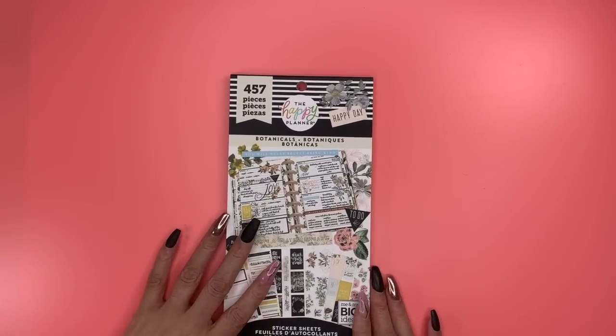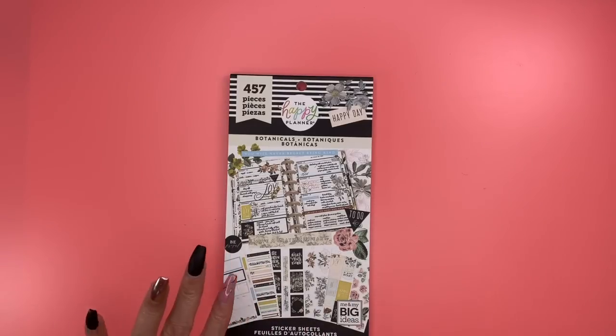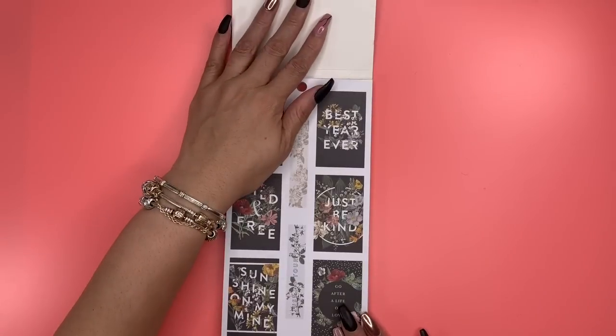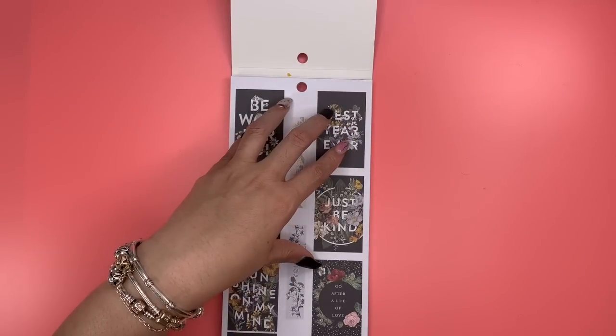I am excited about this sticker book. I did purchase one of the Vintage Botanicals new planners with the rose gold metal disc, so this sticker book goes with that planner.